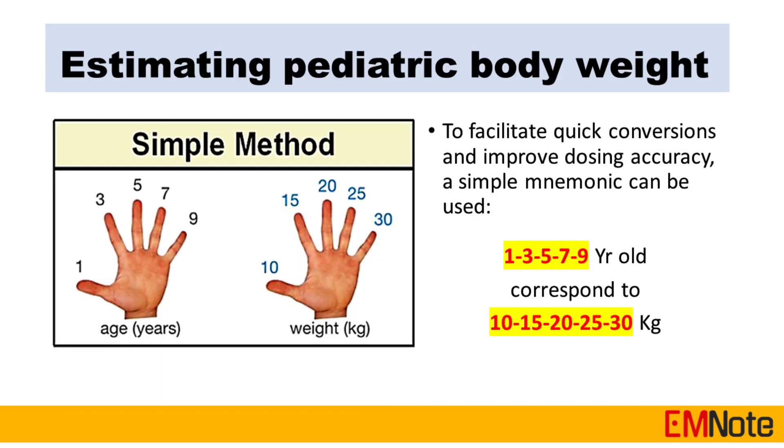To facilitate quick conversions and improve dosing accuracy, the following simple mnemonic can be used, in which 1, 3, 5, 7, 9 years old correspond to 10, 15, 20, 25, 30 kilograms, respectively.